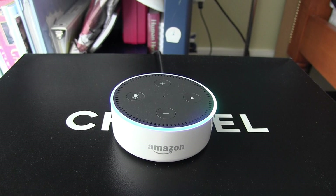Alexa, how far away is the moon? The moon's distance is 239,000 miles, or 384,000 kilometers.